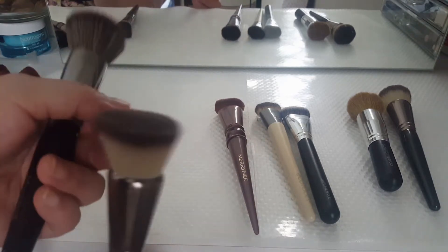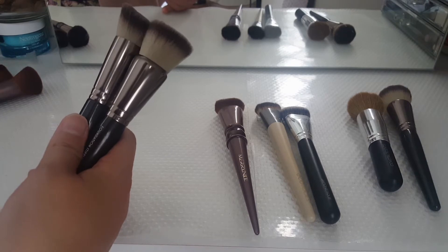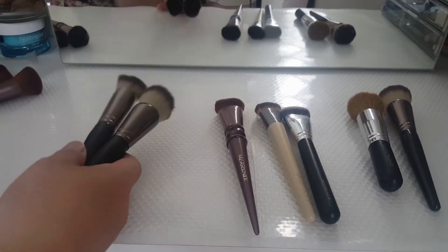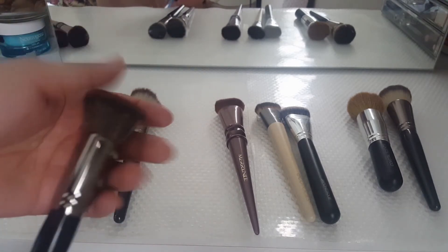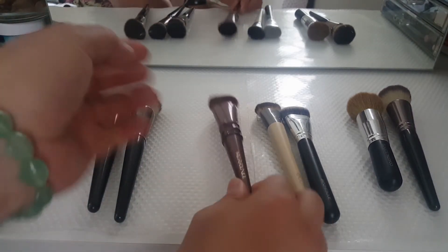I have not used the Makeup Geek one yet, so I'm going to try to give these two a chance and see if they're okay, and see whether I'm going to hold on to them or not. I'm excited to give them a try because I already know I love the Morphe E6, so I'm going to put this back in my collection. After that, I have this one.